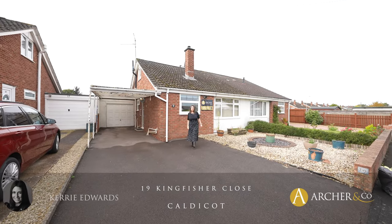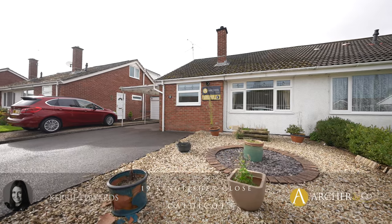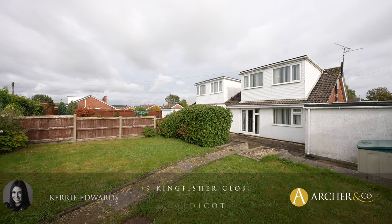Hi, I'm Kerry Edwards from Archer & Co and today it's my absolute pleasure to introduce this spacious three-bedroom semi-detached dormer property located on the outskirts of Caldecott Town Centre. Welcome to 19 Kingfisher Close.